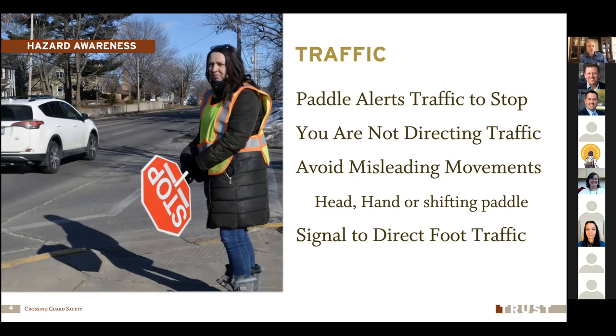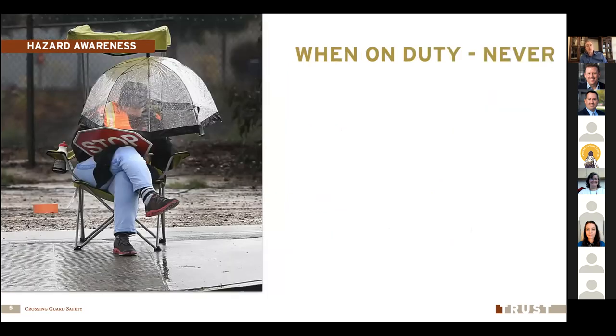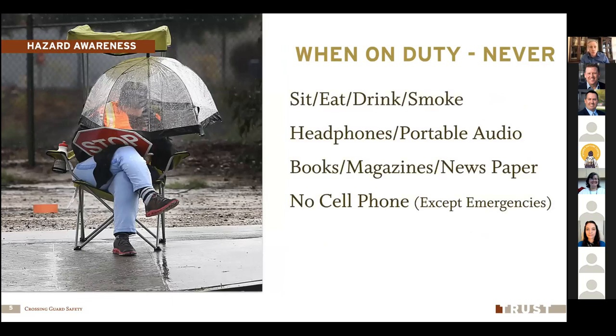We do signal to foot traffic when it's okay to enter the crosswalk — that's the traffic we're actually directing. When you're on duty, it's very important that you're never distracted. We need to be paying attention to what the children and pedestrians are doing, and we really need to have an eye on the traffic at all times. Avoid anything that distracts you from that job. As for cell phones, we want to make sure we're not talking, texting, or reading online. The only time you should use your cell phone on duty is if there's an emergency and you need to contact your supervisor, 911, or another emergency contact.